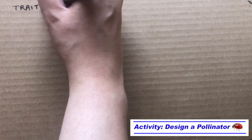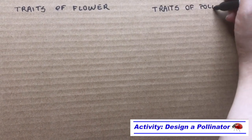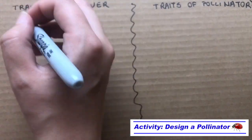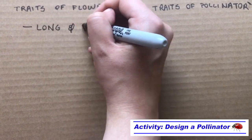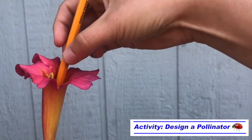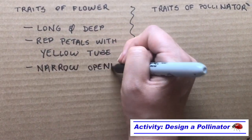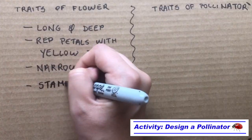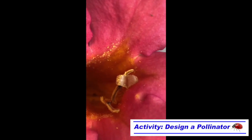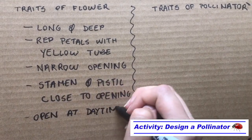Instead of printing out the handout, I decided to make a table on a separate paper. I set up two columns: one to record the traits of my flower, and the other one to later plan out the traits of my pollinator. The first thing I noticed was that it had a long and deep tube-like shape, about the same thickness and length as my pointer finger. I used a pencil to measure how deep it was. The flower I picked had red petals on top connected to a yellow tube, with a narrow opening about the size of a dime. I could identify the stamen and pistil close to the opening on top, and I could see the pollen on the stamen, with the stigma at the top of the pistil having two flaps where the pollen could stick to. Since I picked my flower in the daytime and it was open, I noted that it was open in the daytime.